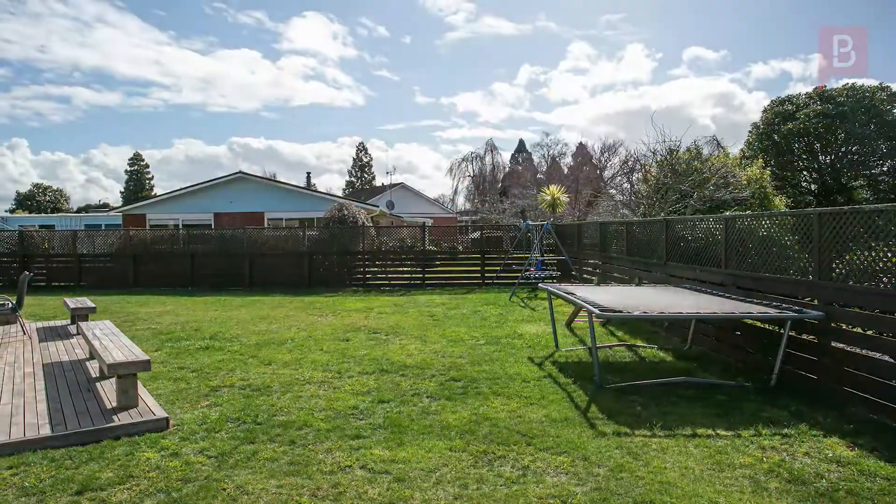Welcome to a great day in Property Brokers country. My name is Natalie Reeve and I welcome you to view with me my latest great listing — hidden treasure.